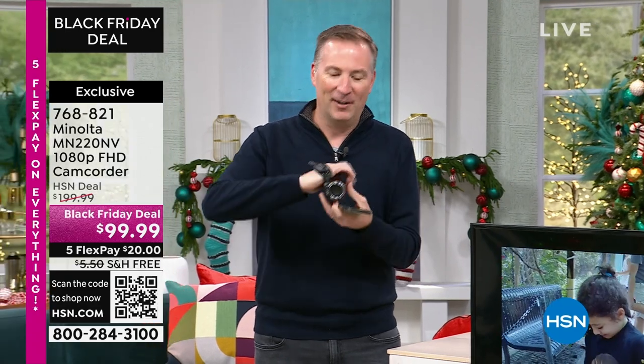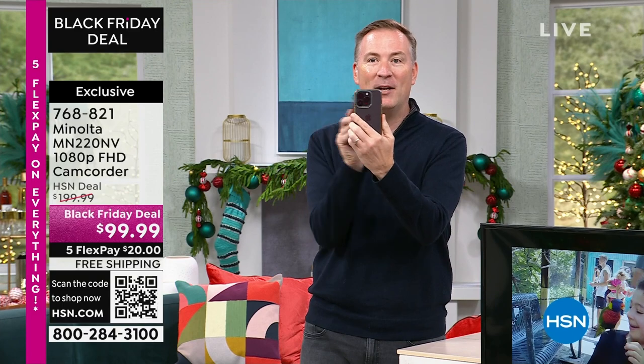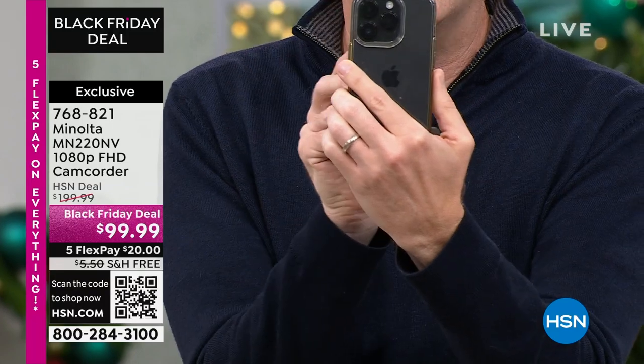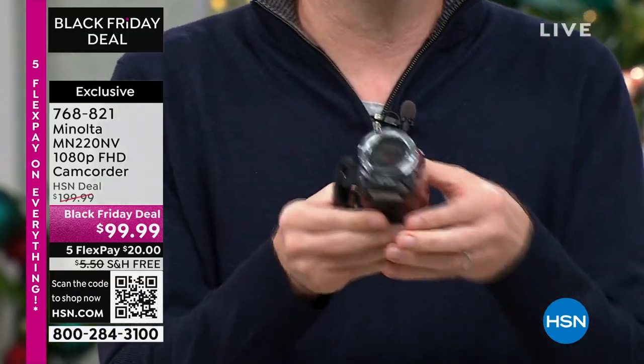I'm going to hold up my cell phone and hold up your brand new camcorder. There's my cell phone — it disappears behind the camcorder. The camcorder is now that small. Your camcorder is now smaller than your cell phone.